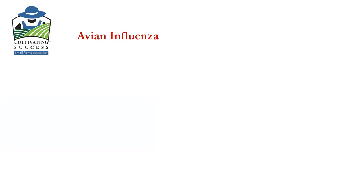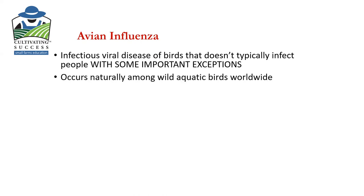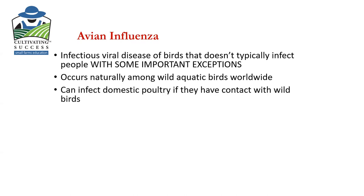I realized that given our pandemic, I needed to talk a little more about avian influenza. One reason we emphasized in the extension office looking at your flocks and making sure they're healthy is that this is an infectious viral disease of birds that doesn't typically infect people — but it has, and it can. Avian influenza occurs naturally among wild aquatic birds around the world, like ducks and geese. If those wild birds are infected and somehow have contact with your own poultry, then your own poultry can get sick.